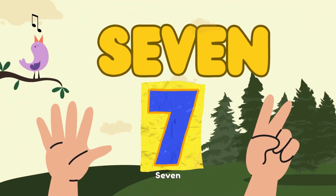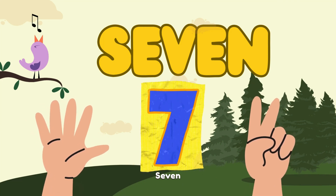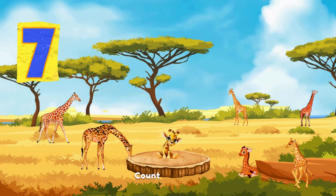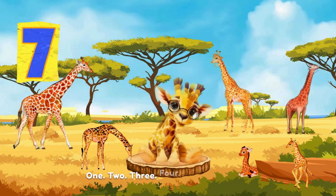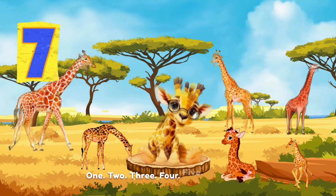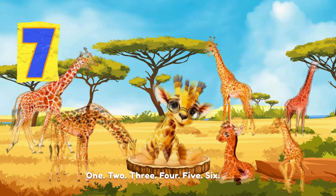7. S-E-V-E-N. Count together. 1. 2. 3. 4. 5. 6. 7.